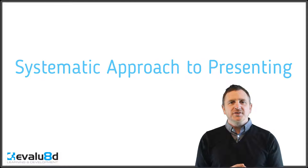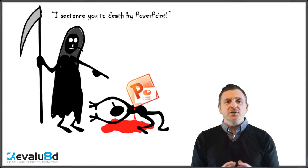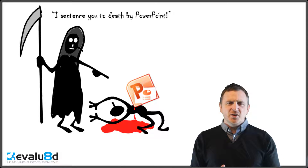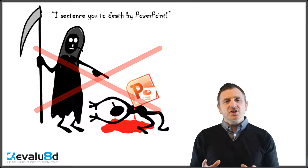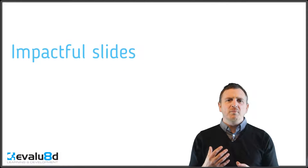This helps you structure your presentations in a way which avoids death by PowerPoint. You know that sensation where you think if another slide comes in from the left I think I'm gonna fall asleep. I'm going to share with you how to make slides a lot more impactful.